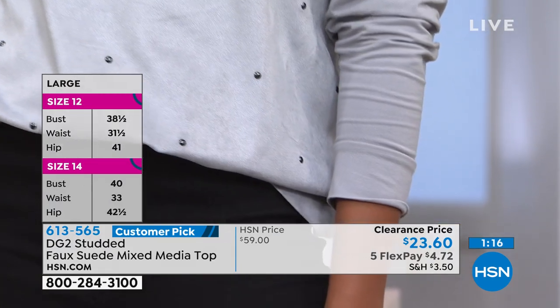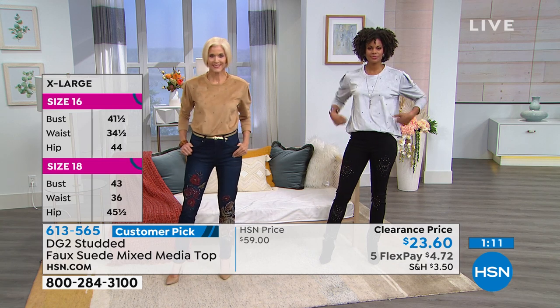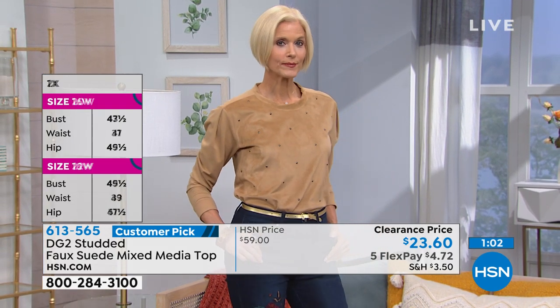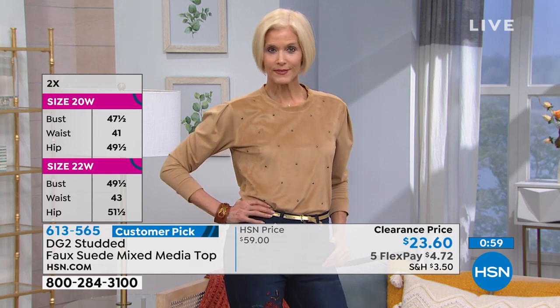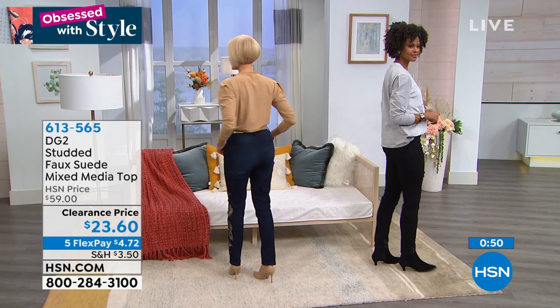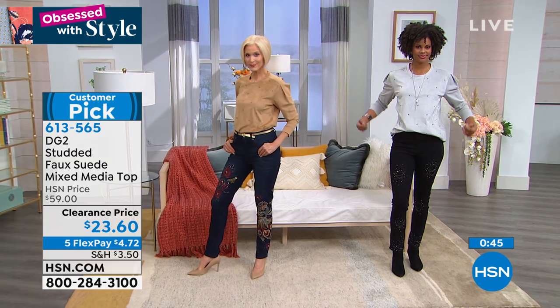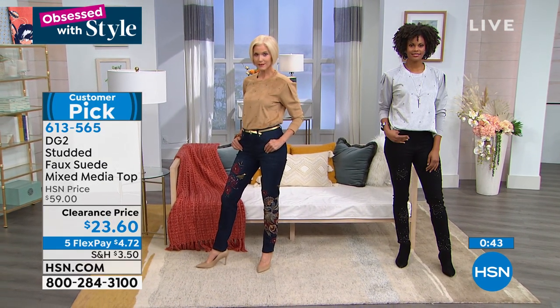That front in faux suede knit is just so luxurious. What a beautiful way to go, especially if you love suede — maybe fashion tennis shoes, suede boots, suede sandals come summer, which I'm seeing a ton of. It's at a clearance price and yet we've actually never shown it on air before. I know I've never seen it.